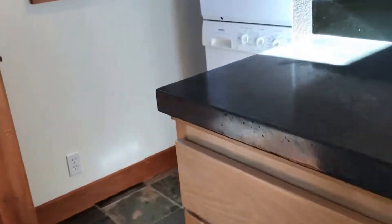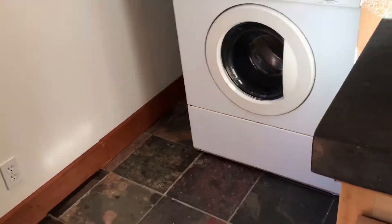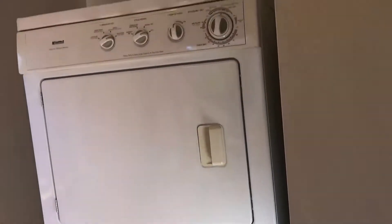This property also includes a stacked washer and dryer. And this is the door out to the backyard — we'll look at the backyard in a minute and continue through the house.